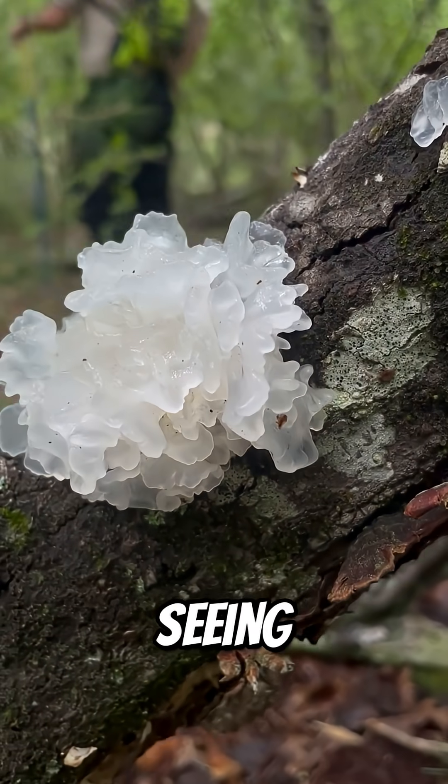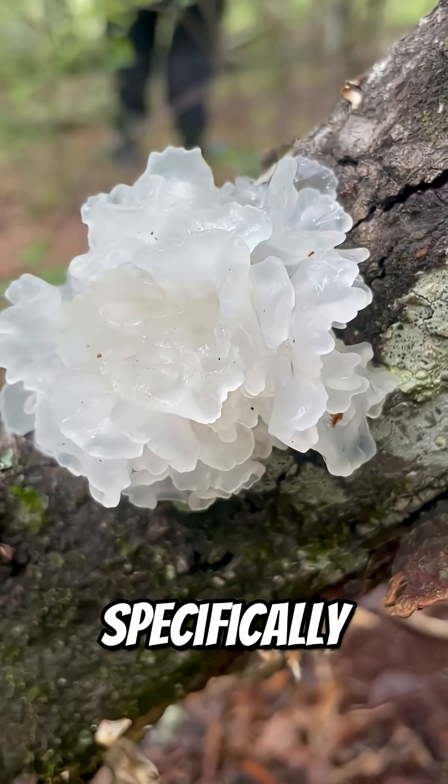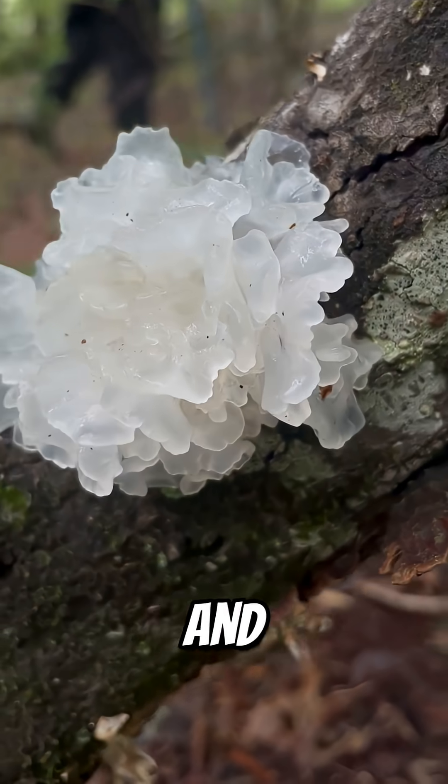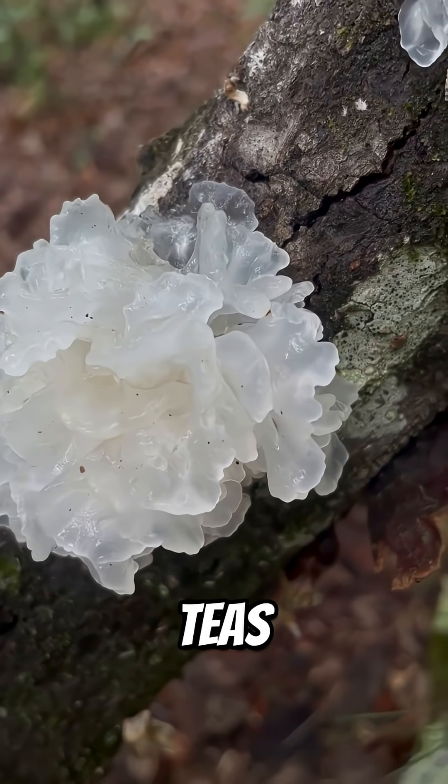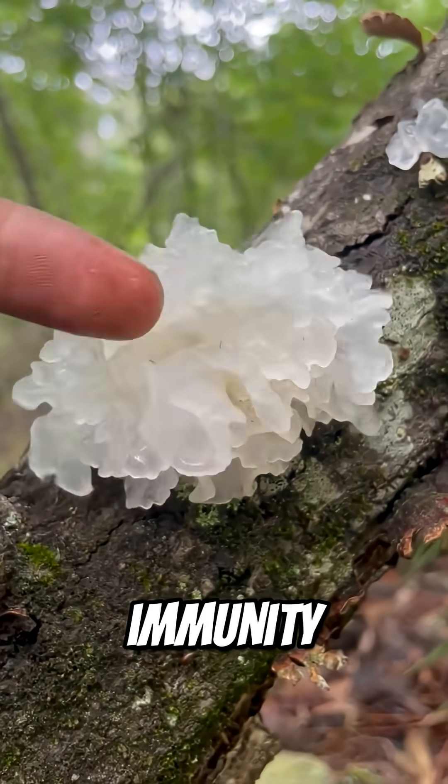So technically, you're seeing fungus on fungus. It's famous in many Asian countries, and specifically in Chinese cuisine and medicine. It's used in teas, soups, and even skincare, as it's said to help with hydration and immunity.